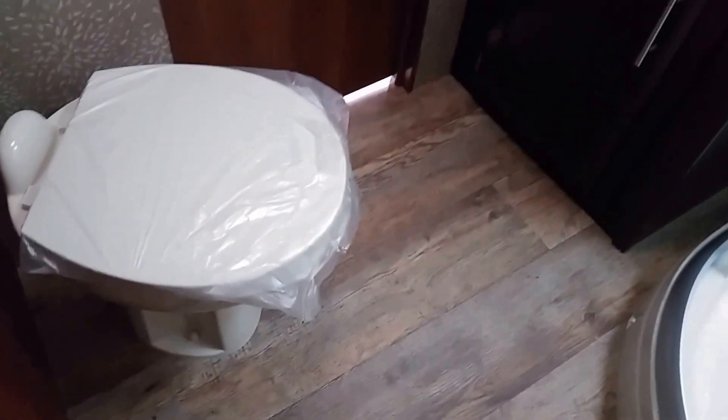We also have a really nice walk-in shower with a skylight for a little extra headroom for the 6'1 and above. Porcelain foot flush toilet, and two entry doors to the bathroom, which is nice.